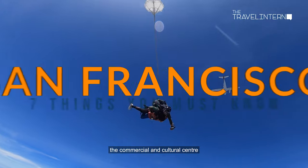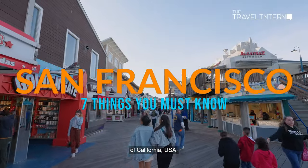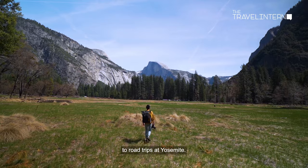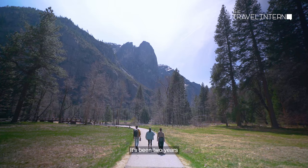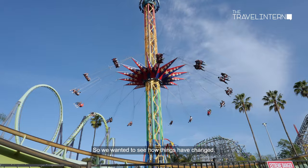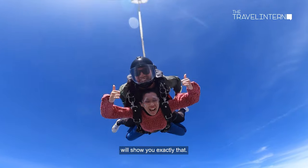San Francisco, the commercial and cultural center of California, USA. From delicious food in Chinatown to road trips at Yosemite, the bay has it all. It's been two years since we've last been to San Francisco, so we wanted to see how things have changed. And this travel guide will show you exactly that.